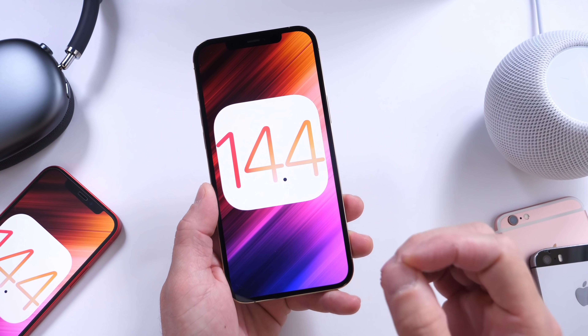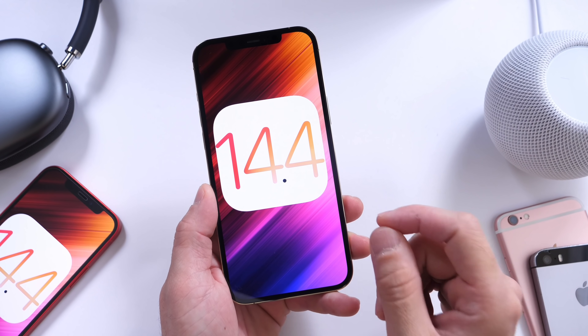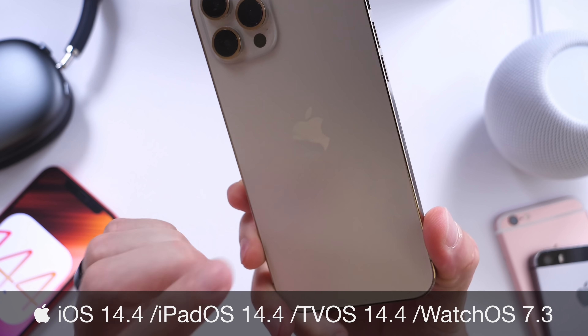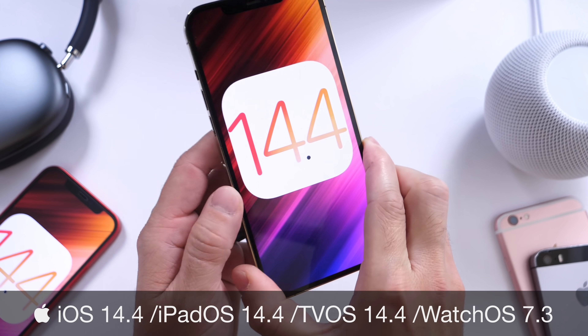Hey guys, it's HWZOB here. Welcome back to the channel. Apple has made it official — today is the day. iOS 14.4 has just been released for iPhones and iPads as well.